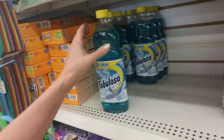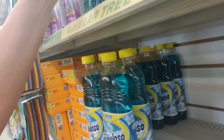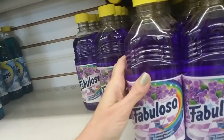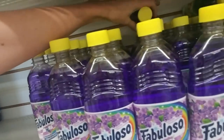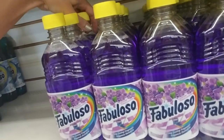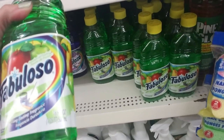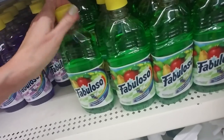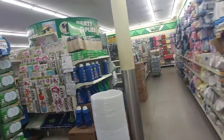Fabuloso — I've never tried this stuff. It's an all-purpose cleaner and you mix it with water at different levels of concentration depending on what you're going to do with it. They have lavender, and they even have passion fruit, apples and pears. A lot of times I don't like to buy stuff with all these different smells because sometimes it just makes me hungry, which is weird. This store has so many things in it — we could be in here for two hours looking at everything.